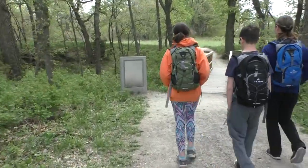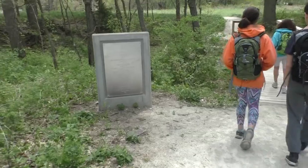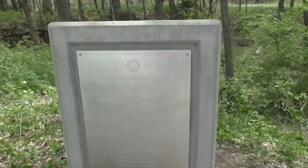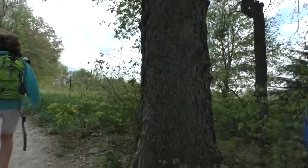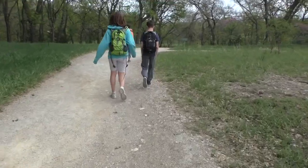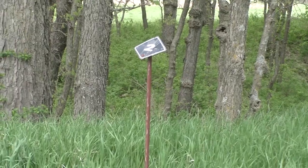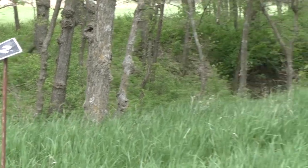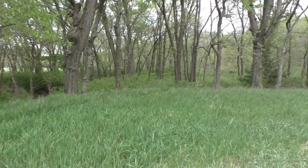It didn't take long for us to warm up to each other. We knew this hike was going to be much different than our regular nature trail hikes. Even though there were signs for this self-guided interpretive trail, we had our own tour guides who were happy to share lots of information. We're at Kings Creek - it's a major stream. The trees are called the Gallery Forest.